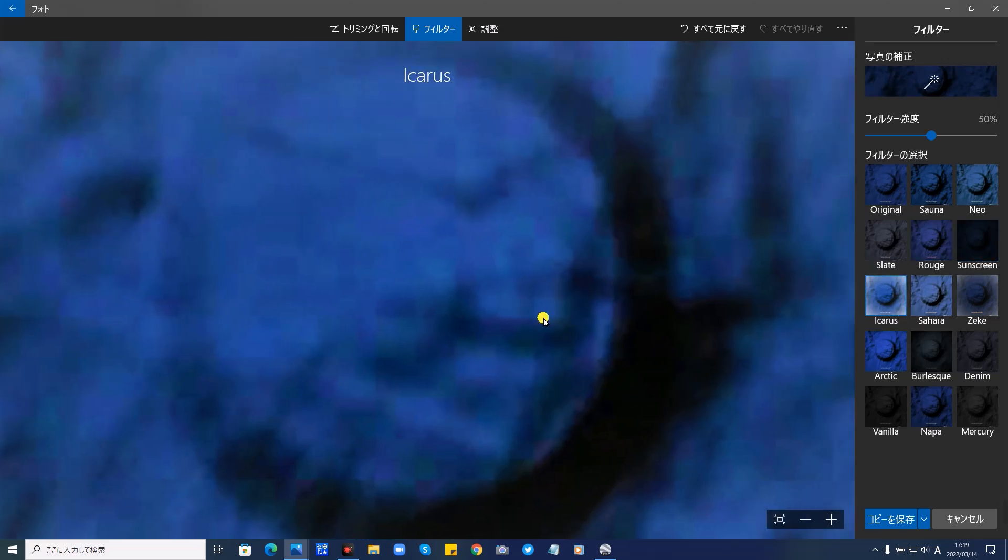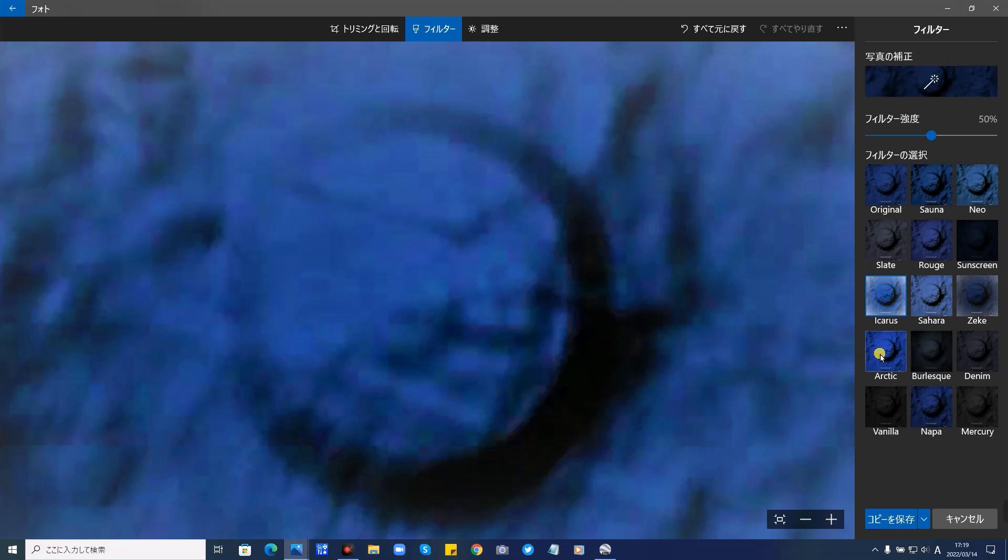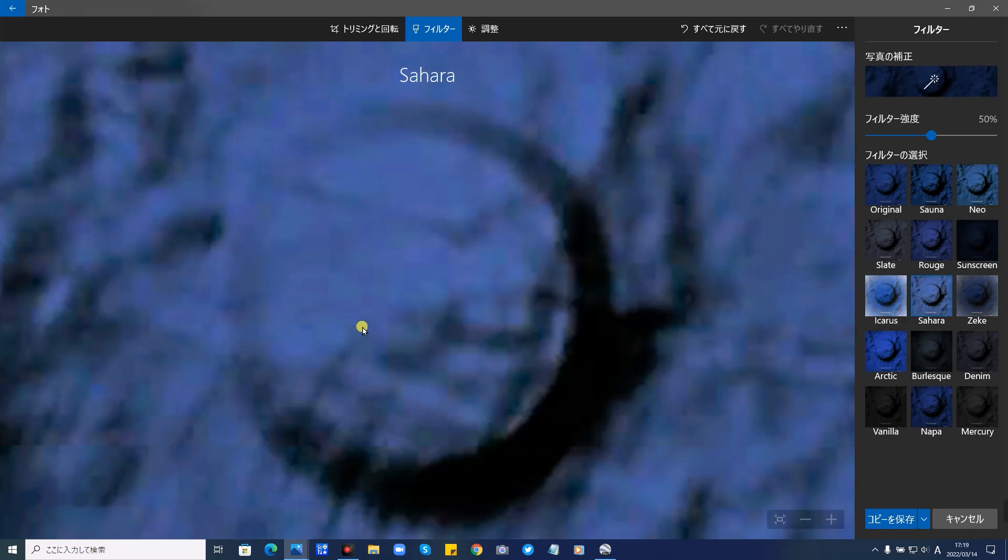昔の遺跡でしょうか。ここ、階段のようなものも見えます。そしてこれです。青目をちょっと強めにしたところです。拡大するとこれです。さらに、はい、これ。今階段が浮き出して見えます。